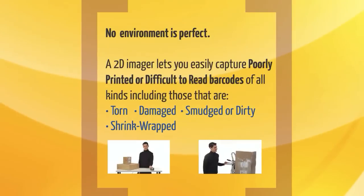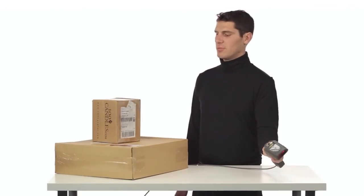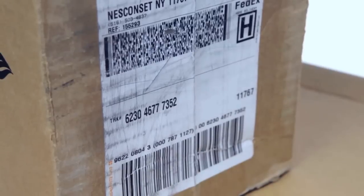No environment is perfect. A 2D imager lets you easily capture poorly printed or difficult-to-read barcodes of all kinds, including those that are torn, damaged, smudged or dirty, or shrink-wrapped.